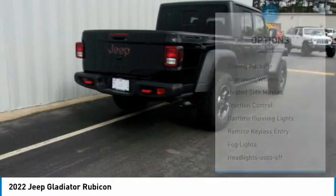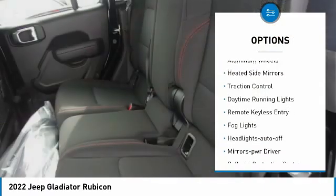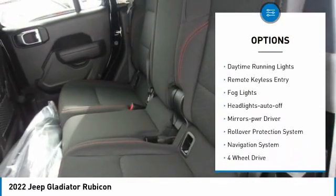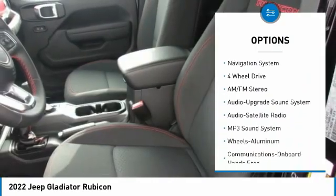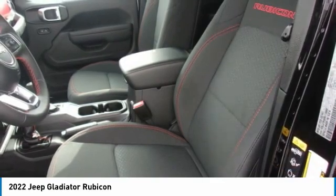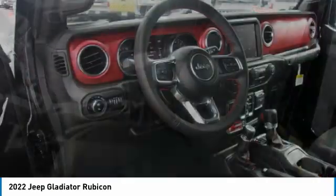Here are some of this vehicle's great options: towing package, aluminum wheels, heated side mirrors, traction control, daytime running lights, remote keyless entry, fog lights, headlights auto off, mirror memory, rollover protection system.